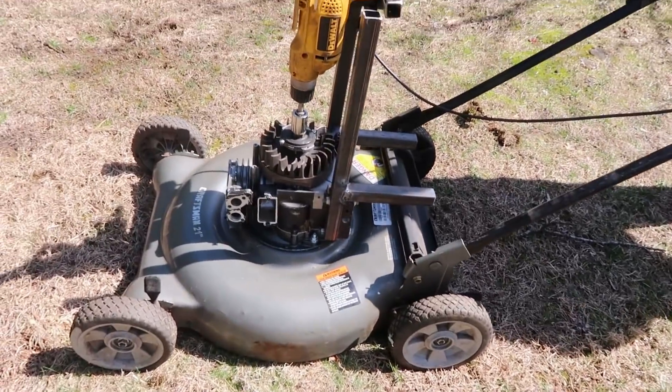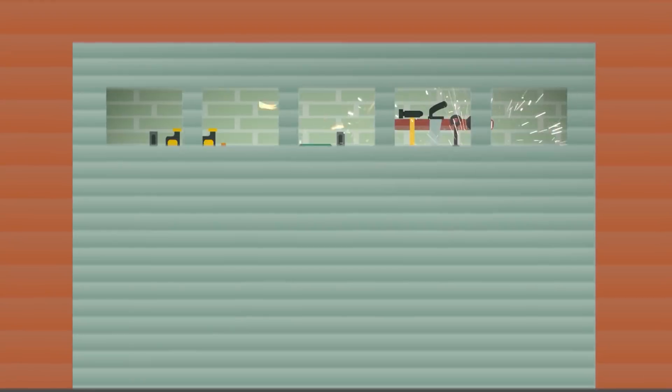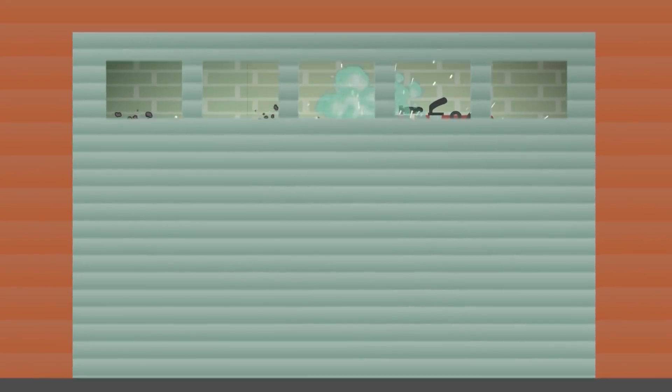Is this electric lawnmower going to actually work? Find out next on Now You Know. Alright, so we're here in the workshop with Mr. G — my personal shop teacher for this week.